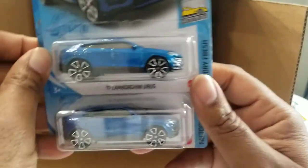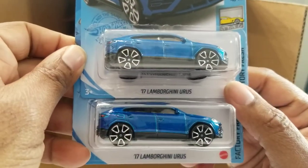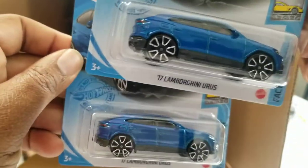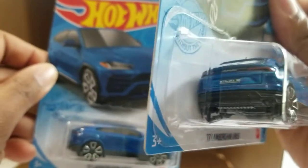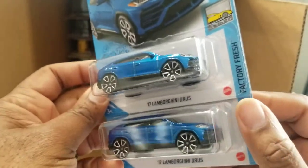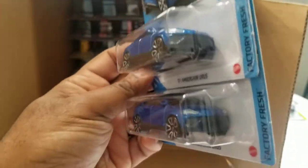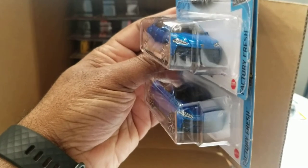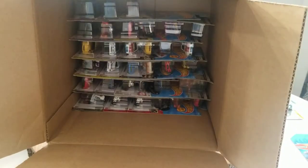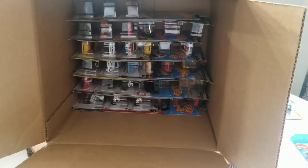Lamborghini Urus — I don't know if you pronounce that Uris or Urus. These are very, very nice — shiny, a lot of detail. The Factory Fresh series is probably my favorite series just because of that. I like all the details they show: lights, symbols, grill.